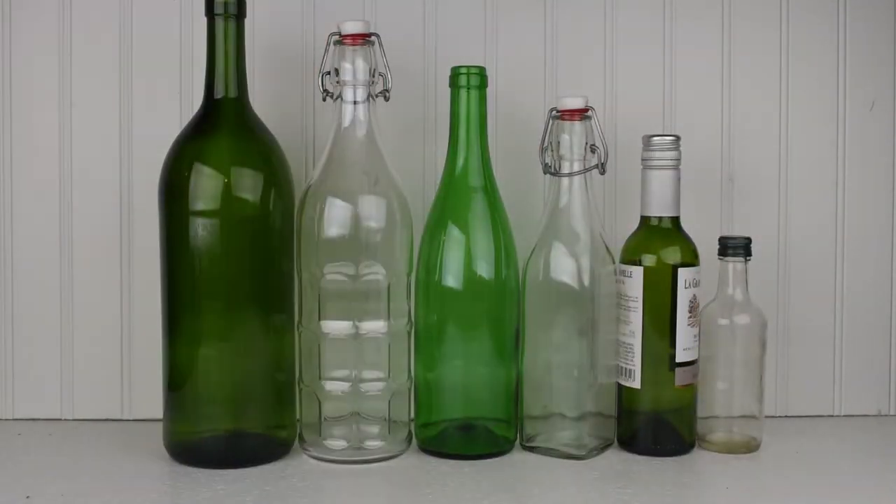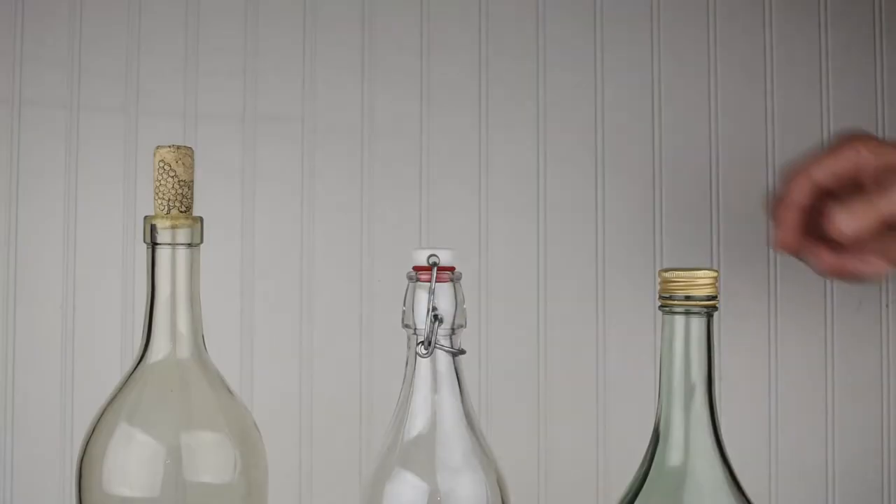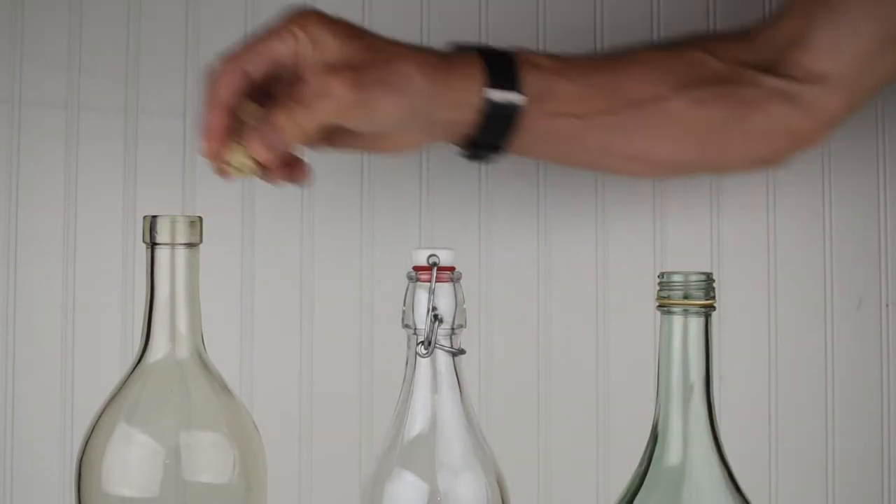Today, bottles come in a variety of sizes and also have different closure systems: screw top, corks, and latch.